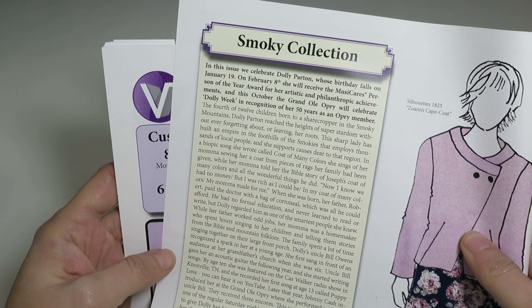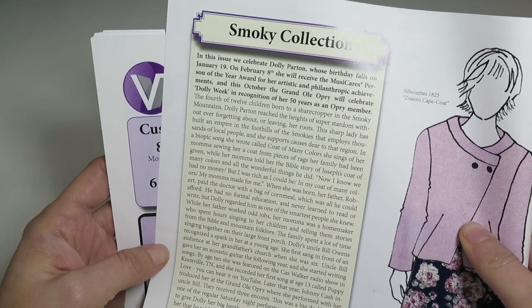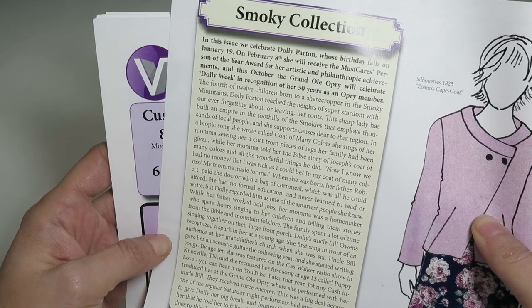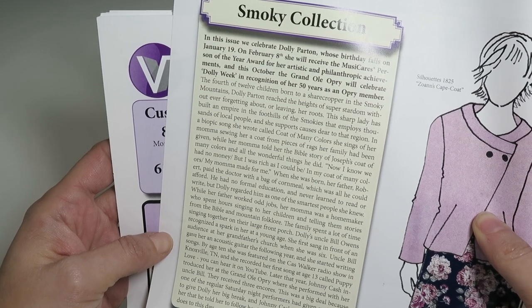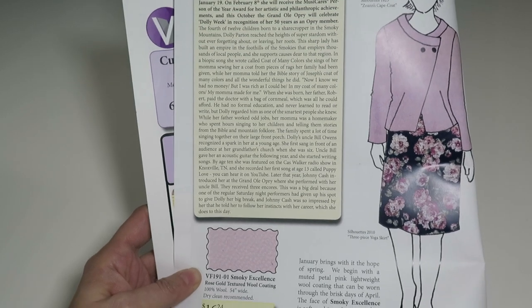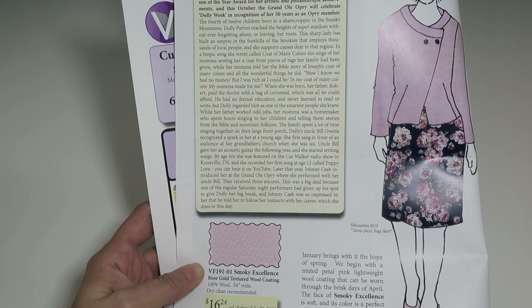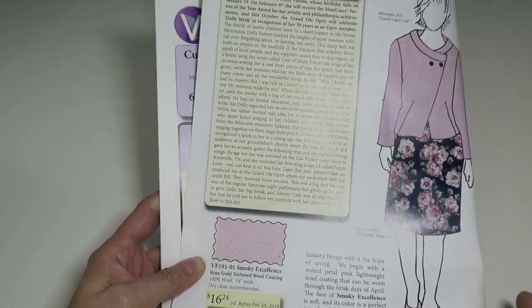It's because they're celebrating Dolly Parton — her birthday falls on January 19th, and on February 8th she will receive the MusiCares Person of the Year Award for her artistic and philanthropic achievements. This October the Grand Ole Opry will celebrate Dolly Week in recognition of her 50 years as an Opry member, so all the little collections in this catalog will be named after her or something related to her or the Grand Ole Opry.